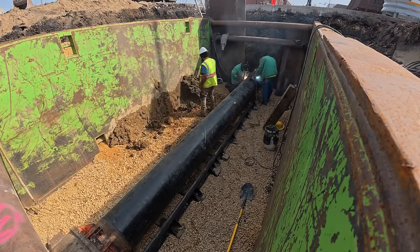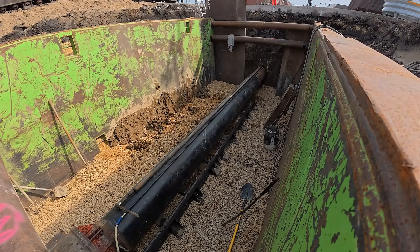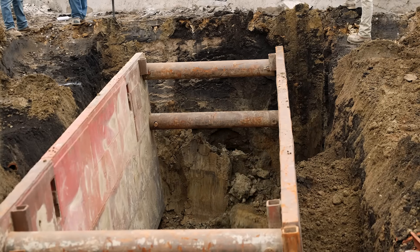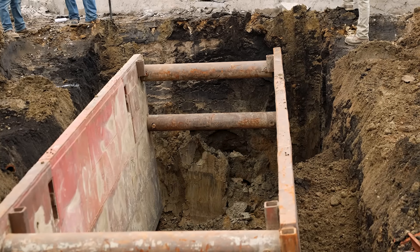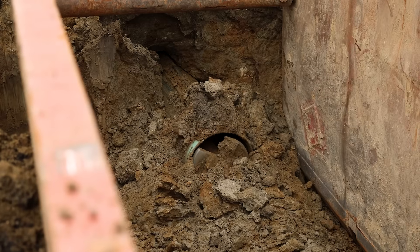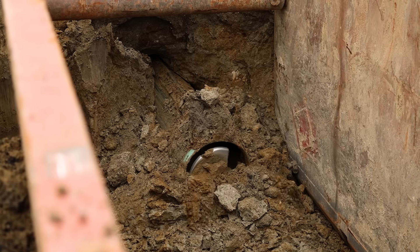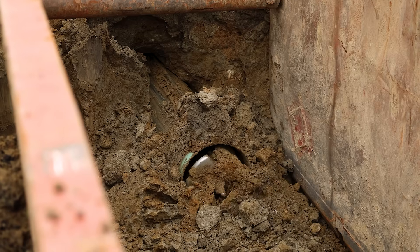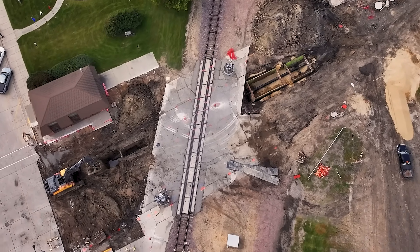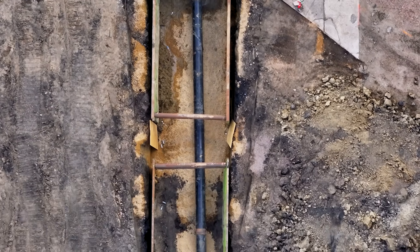Drilling directly beneath an active line comes with risk, and they weren't taking chances. The next day, they push through the final stretch, breaking daylight on the far side of the railway. What started as a hole beneath the town's rails was now a 24-inch steel tunnel, ready to carry a new connection through the heart of Wells.